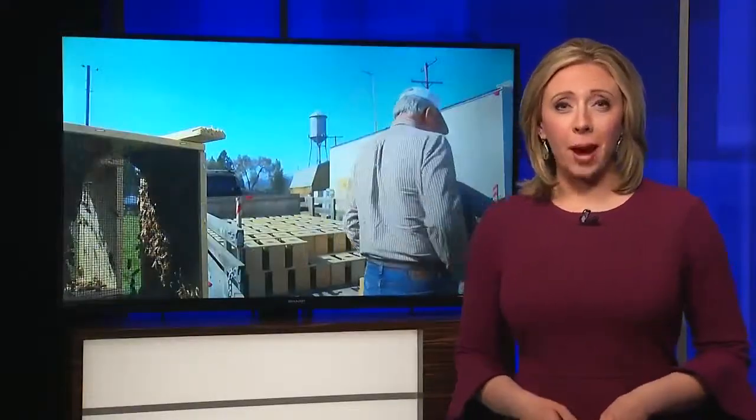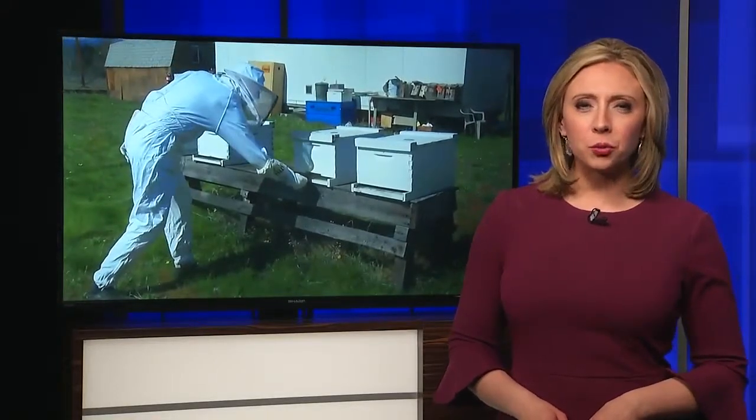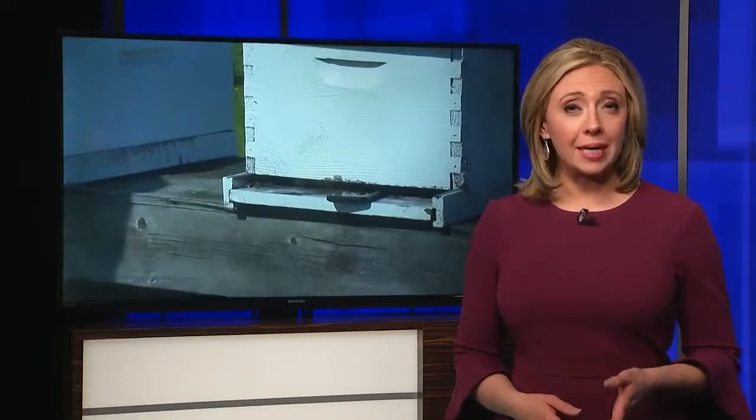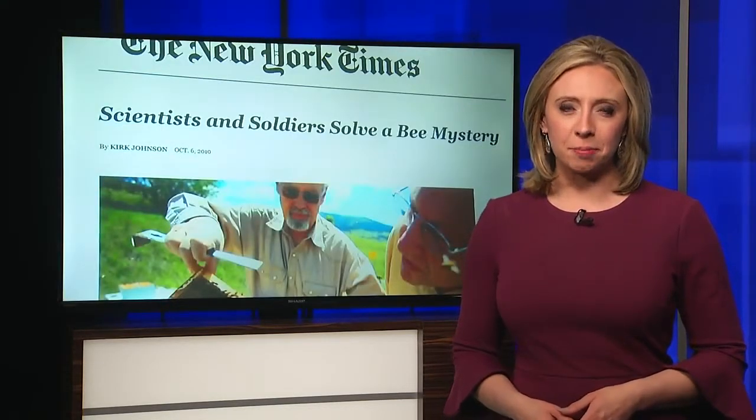Well, just when you thought you had heard of every possible type of smartphone app, a new bee app is on the way. It's been developed by a company in Missoula. This app has some interesting roots and should be helpful to beekeepers worldwide. MTN's Russ Thomas explains.